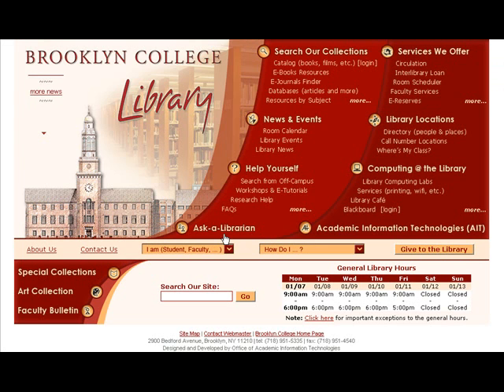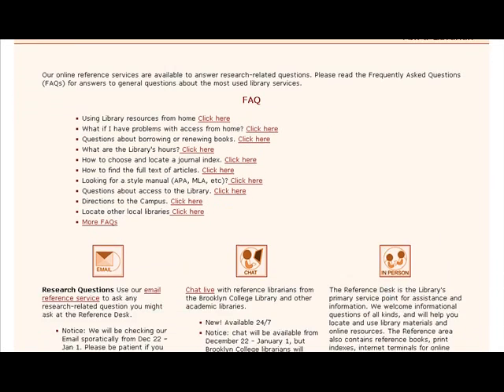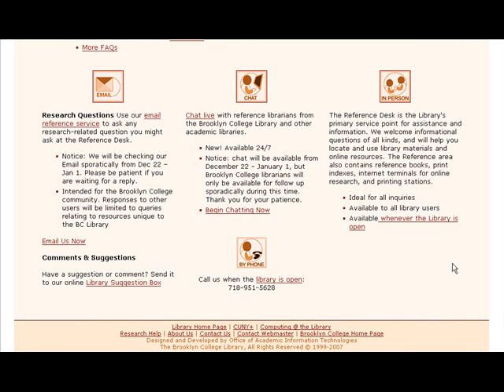If you have any questions, please ask a librarian. Visit http://library.brooklyn.cuny.edu/help/ask to chat with a librarian anytime. Or stop by the reference desk on the first floor of the library. Email us at refdesk@brooklyn.cuny.edu, or call us at 718-951-5628.